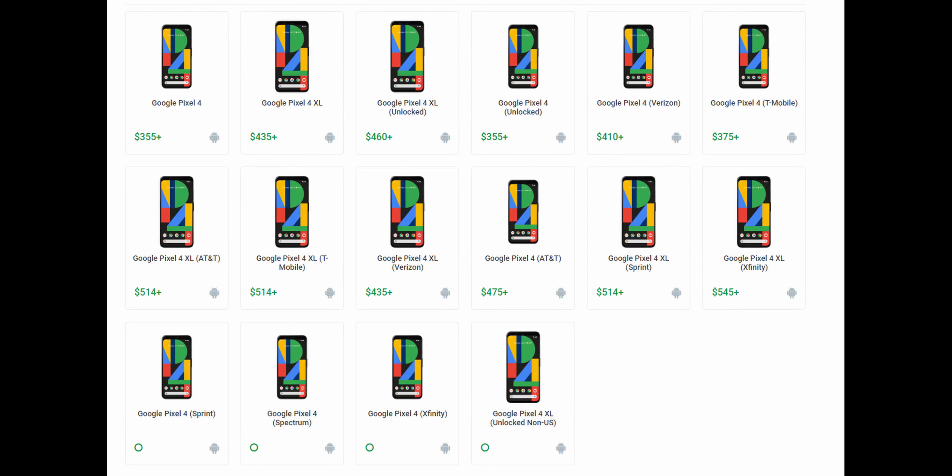The current price for the Pixel 4 unlocked on Swappa is around $360, which is a pretty big savings — $140 off the new price. You are going to lose out on some things though: there's no warranty, and some listings don't come with any accessories, so you won't get the original box or the original charger. They'll usually throw in a generic USB-C charger, but you might lose out on fast charging. You can always buy an aftermarket charger for around $18, but it's worth knowing you'll be missing out on some of those things.